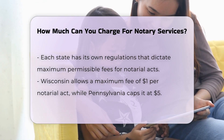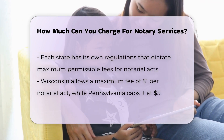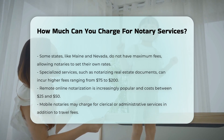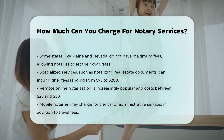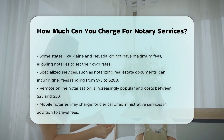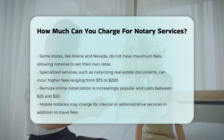Specialized services. Complex documents or specialized services can incur higher fees. Real estate documents, for instance, can cost between $75 and $200 for notarization. Remote online notarization, which is becoming more common, typically costs between $25 and $50.